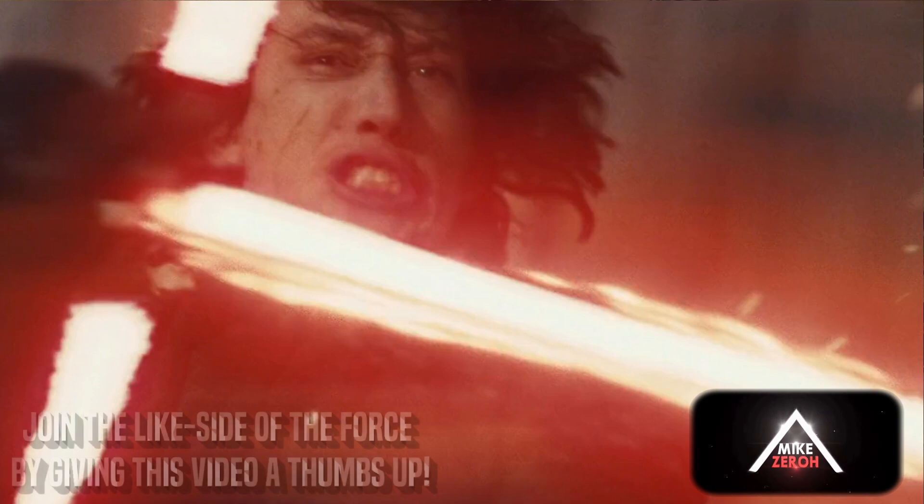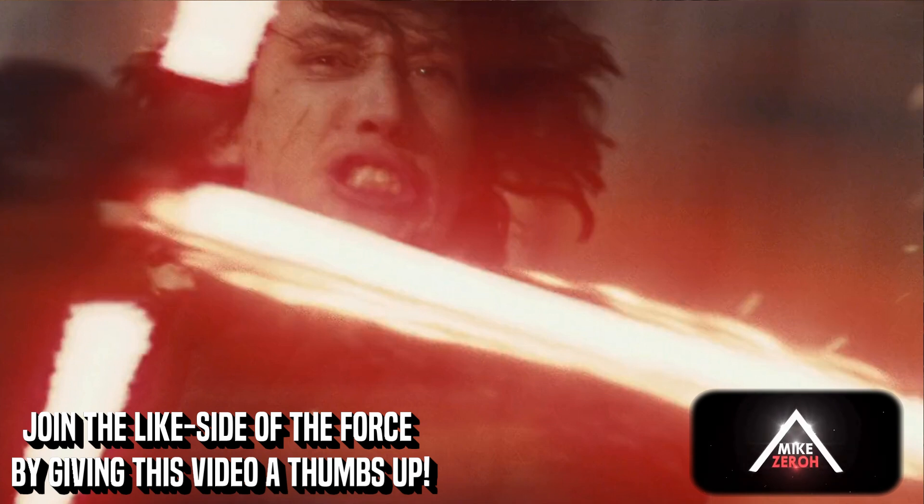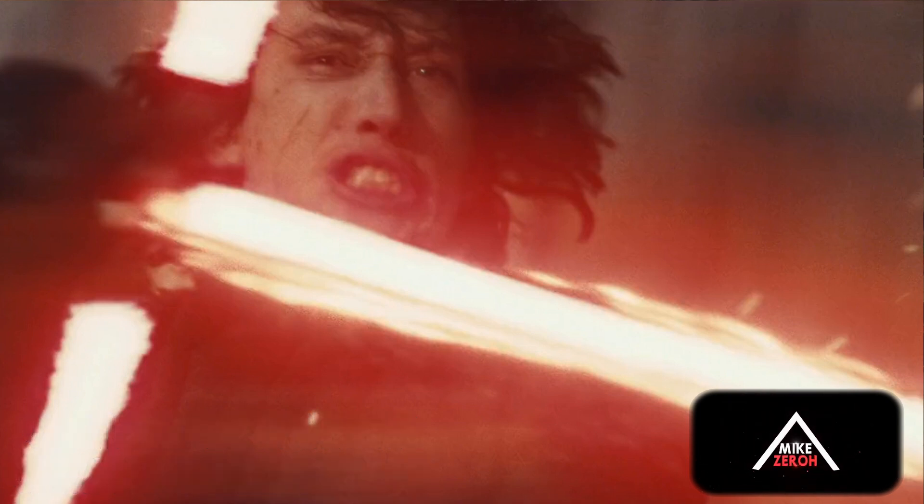I'm not quite sure if the major lightsaber duel in this film is going to top the Anakin versus Obi-Wan Kenobi duel on Mustafar. It's going to be a very hard thing to top that duel because of not only how long it is but how epic it is with the John Williams music. It's just stunning.